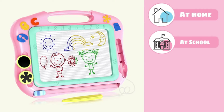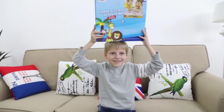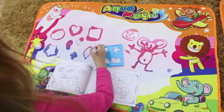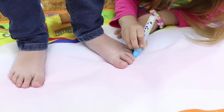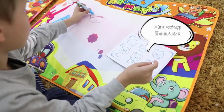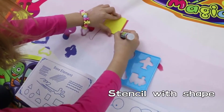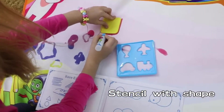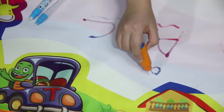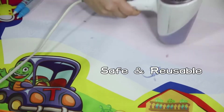Easy to erase. These magnetic drawing boards can be used at home, at school, and in the car. Water drawing mat: color with water. Drawing book, drawing template, stencil with shape. Never make a mess. Safe and reusable.